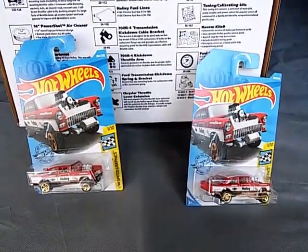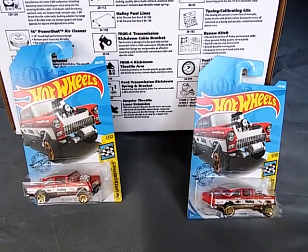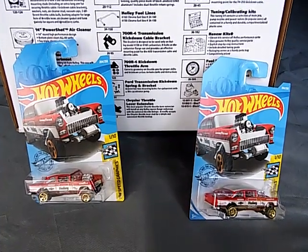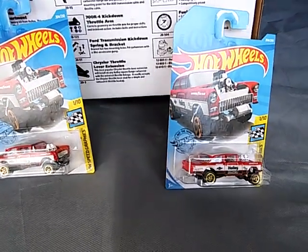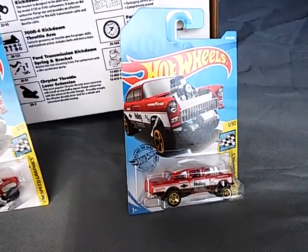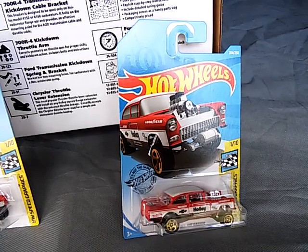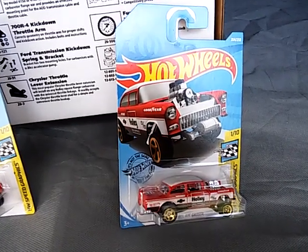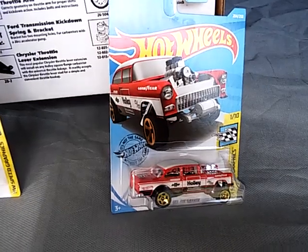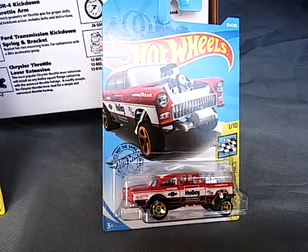Haven't seen any of the people I know do a review on this vehicle yet. It's really nice when you have a casting that is really your favorite and you can focus on it and be able to get it.